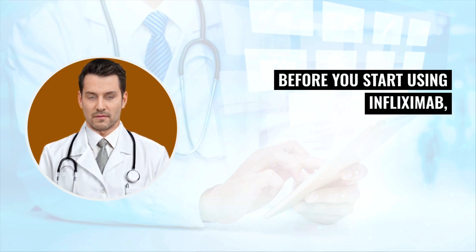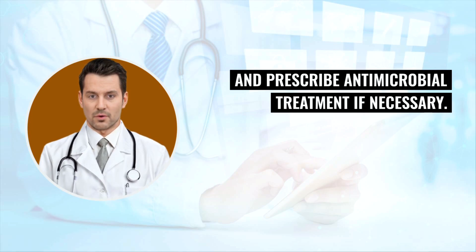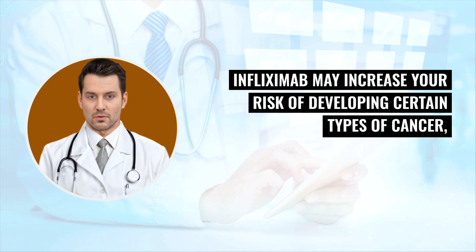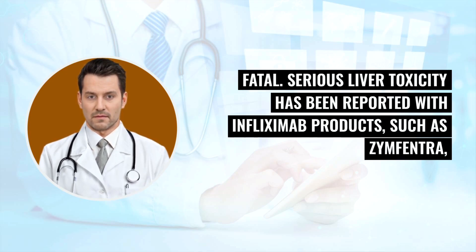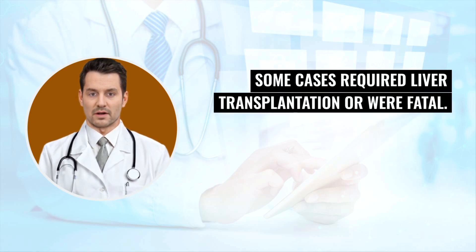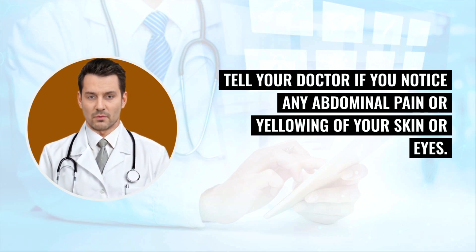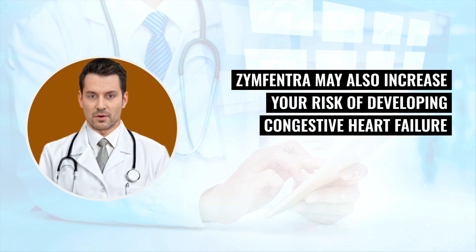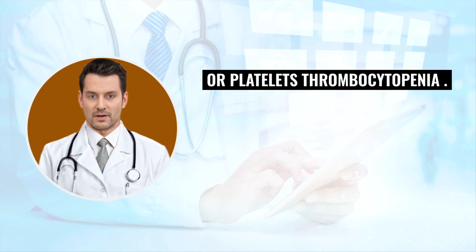Before you start using infliximab, your doctor may perform tests to make sure you do not have an infection and prescribe antimicrobial treatment if necessary. Infliximab may increase your risk of developing certain types of cancer, including a rare fast-growing type of lymphoma called hepatosplenic T-cell lymphoma that can be fatal. Serious liver toxicity has been reported with infliximab products such as Zinfantra; some cases required liver transplantation or were fatal. Tell your doctor if you notice any abdominal pain or yellowing of your skin or eyes. Zinfantra may also increase your risk of developing congestive heart failure and cytopenia — low levels of red blood cells (anemia), white blood cells (leukopenia), or platelets (thrombocytopenia).